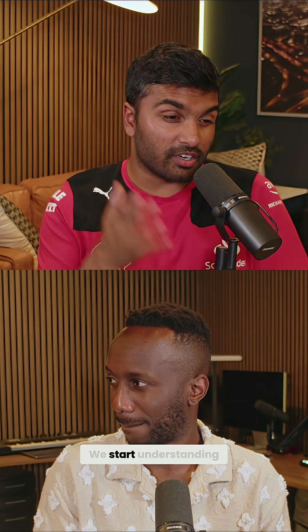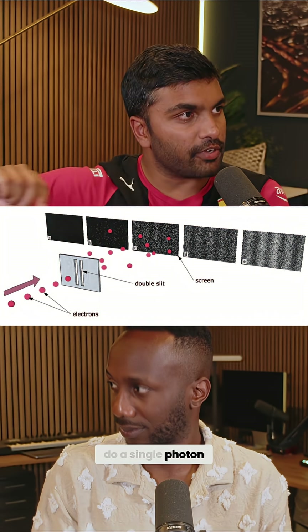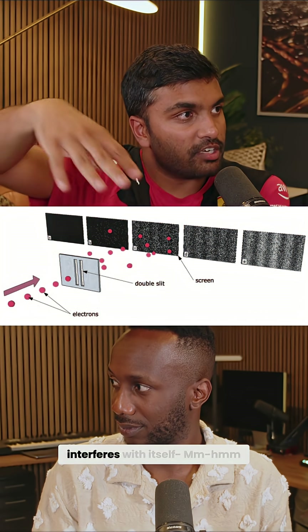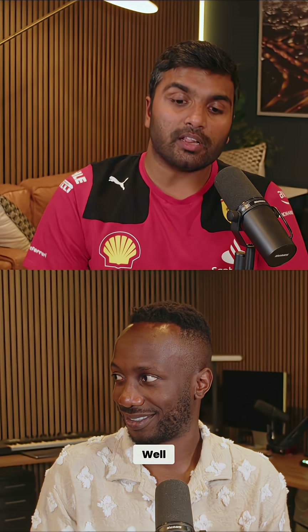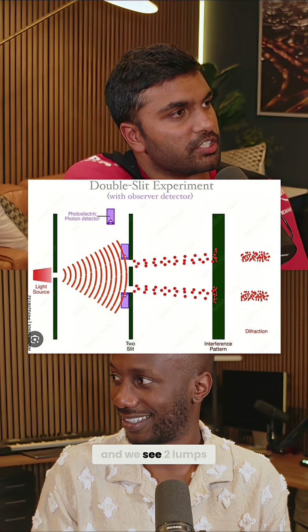Then comes the quantum revolution. We start understanding that light might actually be a particle. What if I made the light source so dim that only a single photon ever went through? Even if I do a single photon, it somehow splits and interferes with itself — which already you're like, what? The next obvious question is: which slit did it go through? Well, if we start attaching detectors on the slits, then it becomes a particle again and we see two lumps.